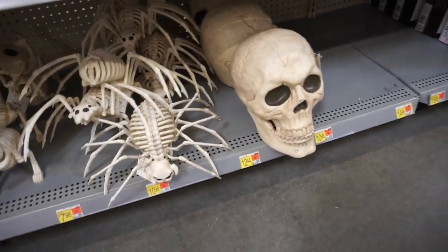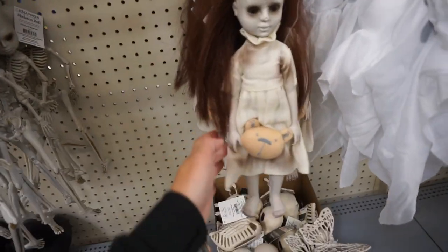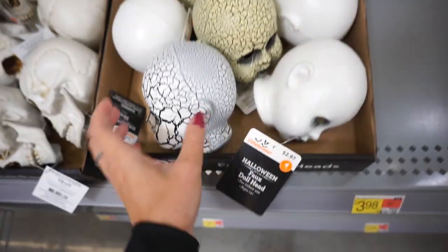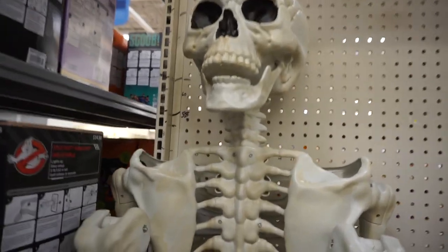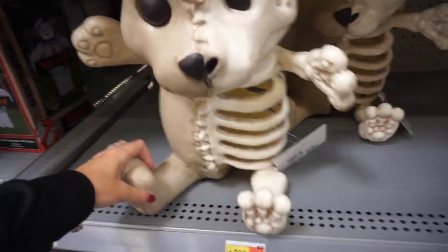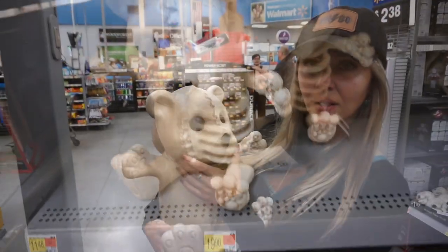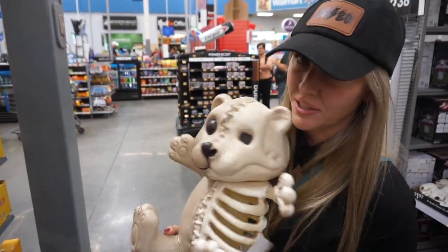They have giant skulls, spiders, dogs, cats, creepy dolls. This little guy is funny. There's a bigger ghost right there, and a few more doll heads and skulls. Look at this huge skeleton — it's 7 feet tall and it costs $88. Oh, look at this bear — it's super cute on one side and kind of creepy on the other side. You can actually turn its head too. Teddy bear, skeleton bear.